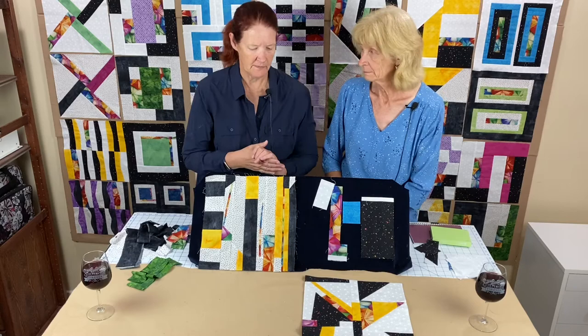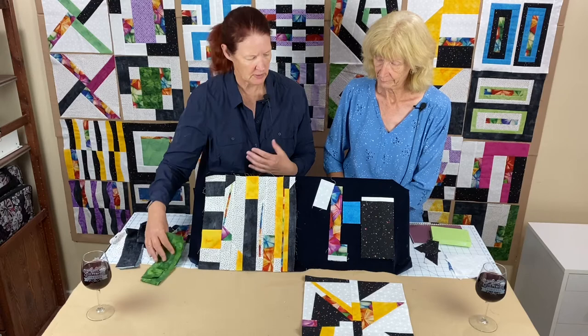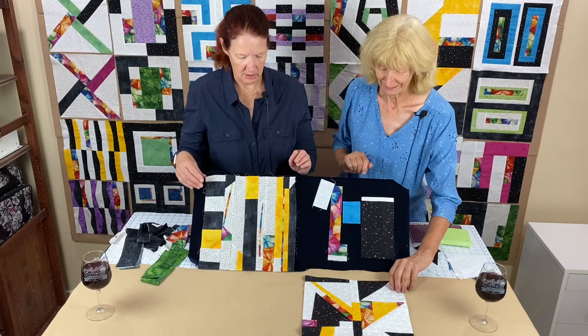The other ones are just a coordinating fabric you're picking that matches something in the focus fabric. It's just a coincidence that Shelly and I used yellow. This time for my block I'm going to use green; Shelly's using blue. It's just something you pick. And the white and the black don't have to be solid — they just have to look generally white or black.